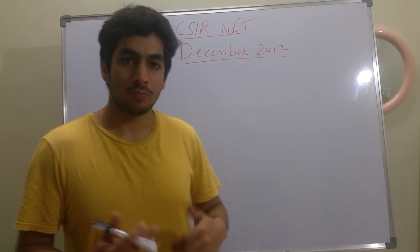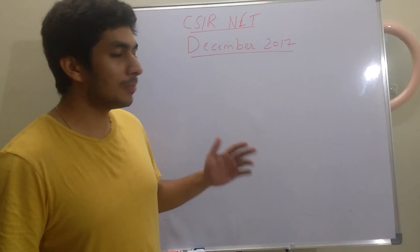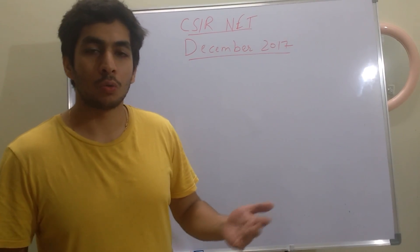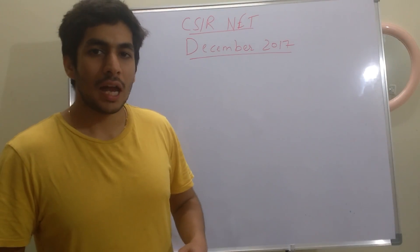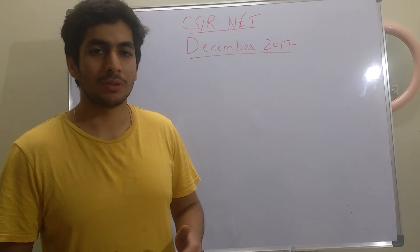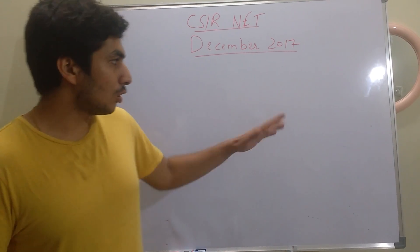A lot of you have requested a GATE strategy as well. I will be making that after the NET exam because you will have about 2 months for the GATE exam. Almost 80% of the syllabus is common, and there's about 20% extra that you need to pay attention to for GATE.